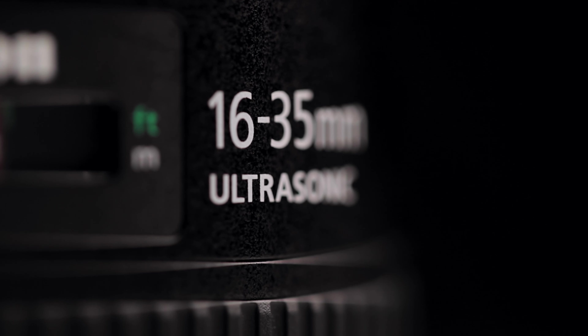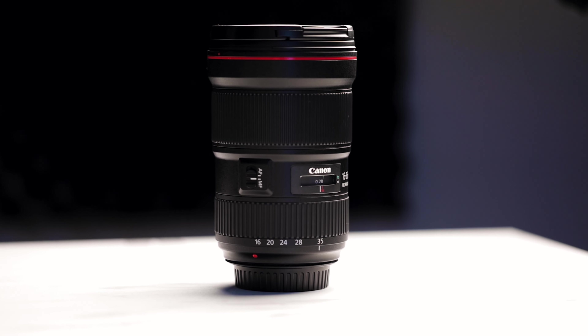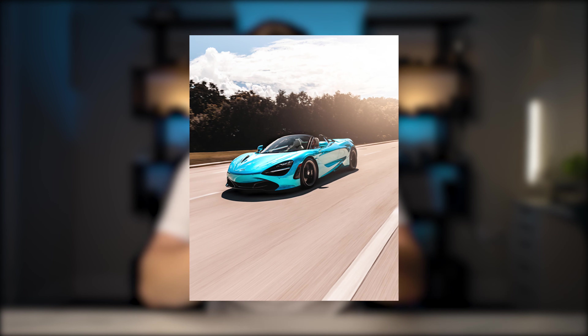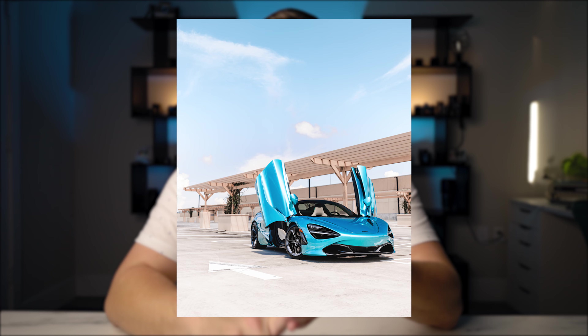The last lens I keep with me is the most money I've spent on a lens to date, but it is so worth the price: the Canon 16-35mm f/2.8 version 3. This thing lives in my camera bag and I use it every single day for every shoot, whether it's photo or video. It has that crazy range from 16mm, which is crazy wide, to 35mm, which you can use for travel and a little bit of portrait work.